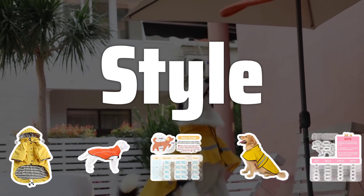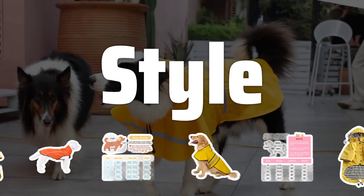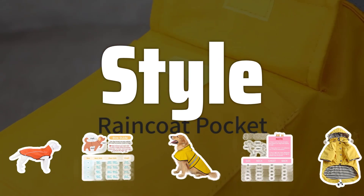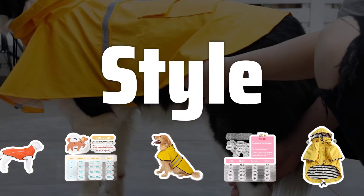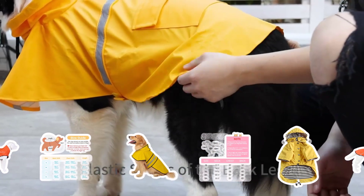Style: Explore different style options for dog raincoats, including solid colors, simple patterns like plaid or stripes, or fun prints like polka dots or cartoon characters. Choose a style that suits your dog's personality and your personal taste.